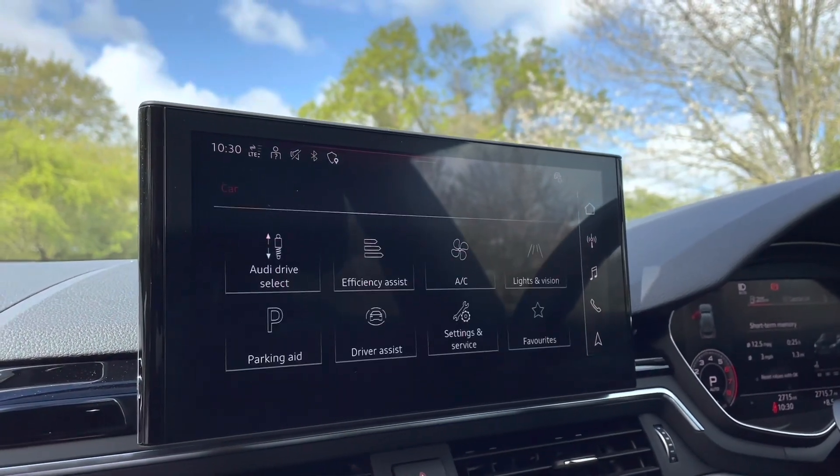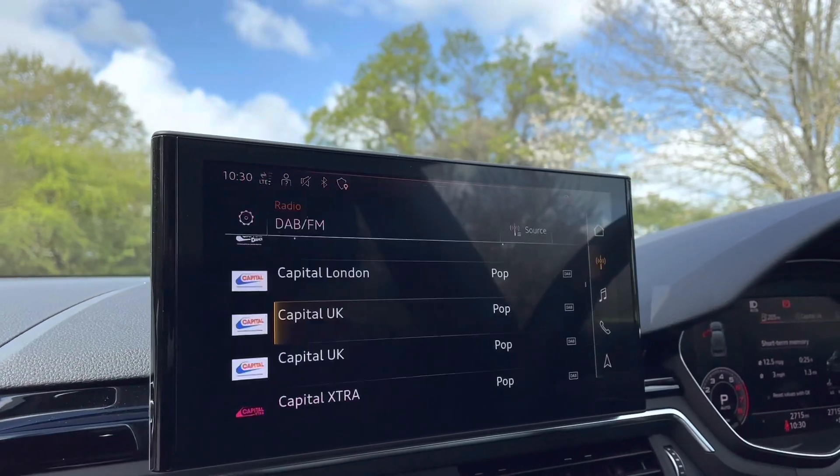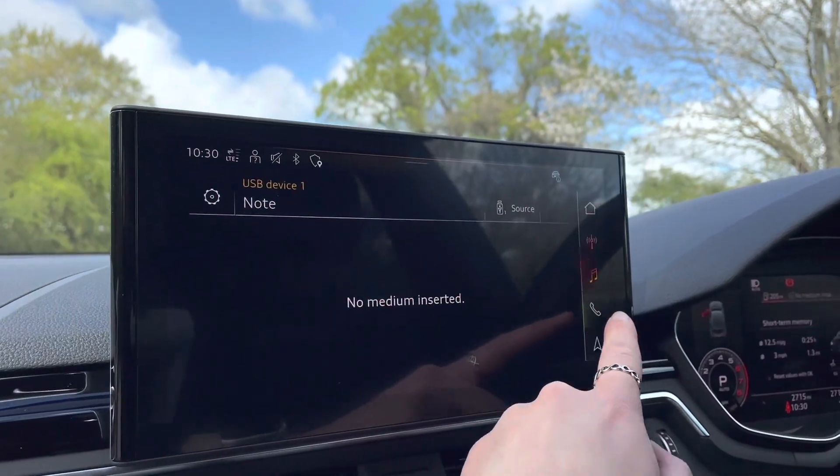On here you'll find all information about the vehicle, including the full range of Audi drive select, DAB digital radio, Audi smartphone interface, and detailed route information and assistance.